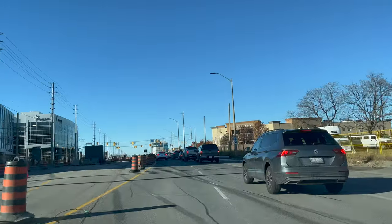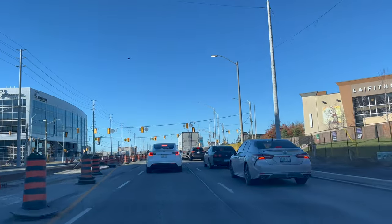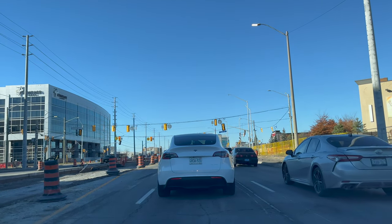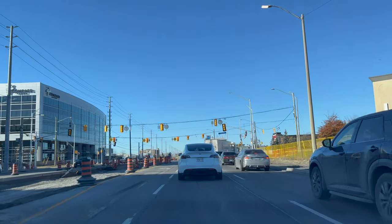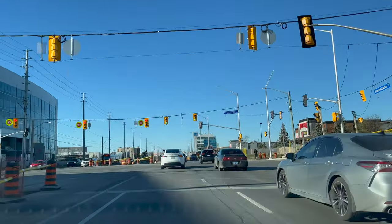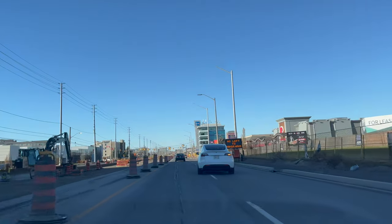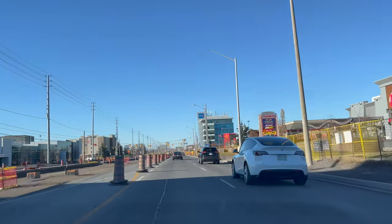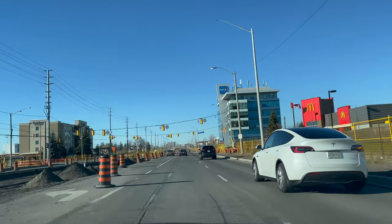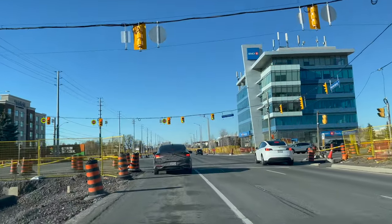Drive in the lane and do not cut lines. Stop at a safe distance, check all three mirrors every 10 to 15 seconds, and also check when stopping or starting your vehicle. While crossing any intersection, check left-right-left. If the way is clear, drive at the speed limit; otherwise drive based on the speed of surrounding traffic. We are now turning left back towards the drive test center on Courtney Park Drive West.